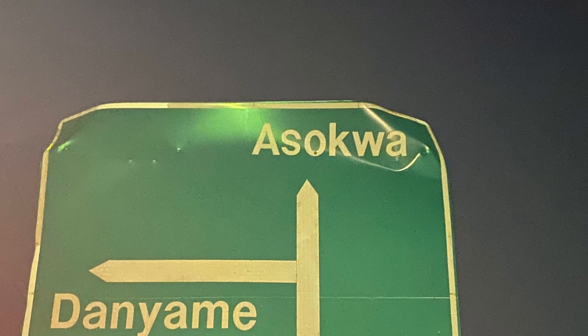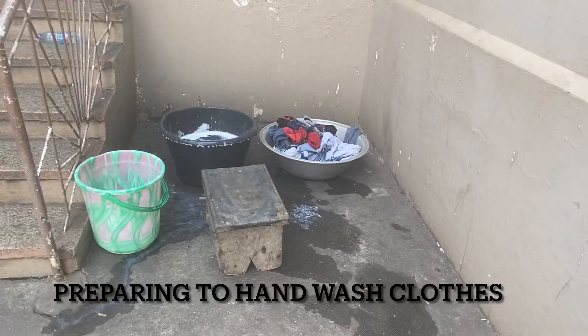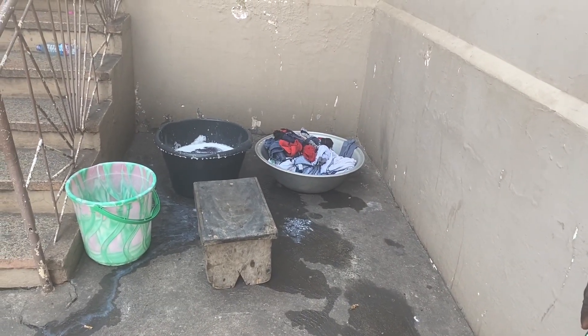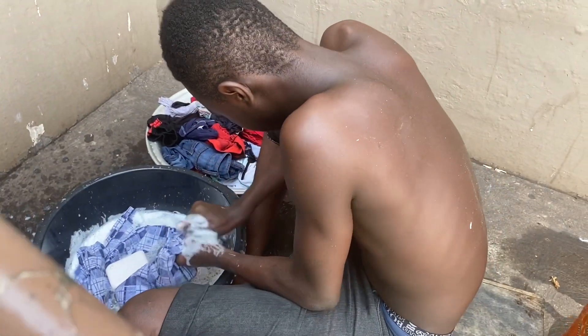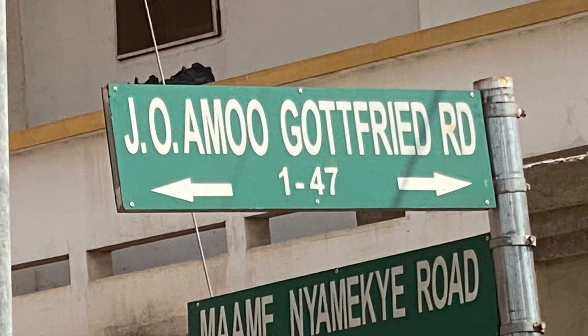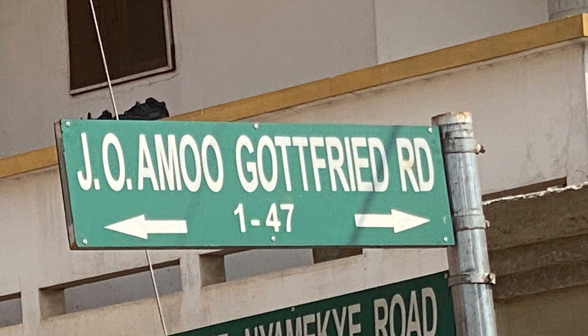Hi friends, I'm back with another video. Today I wanted to take you guys on a typical day in Kumasi, Ghana, in the Ashanti area. I wanted you guys to see just what a simple day in Kumasi was like, so come along.